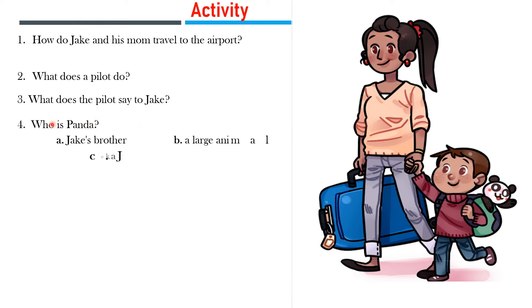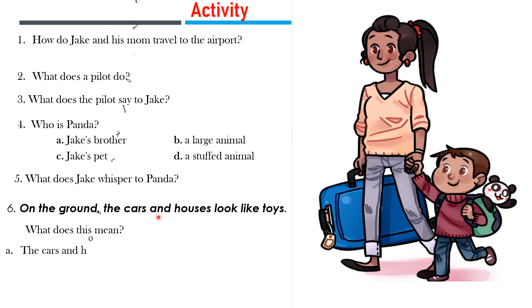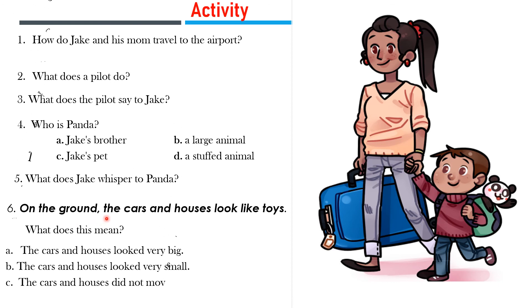Question 4: Who is panda? Option A: Jack's brother. Option B: A large animal. Option C: Jack's pet. Option D: A soft toy animal. Question 5: What does Jack whisper to panda? Question 6: On the ground, the cars and houses look like toys.